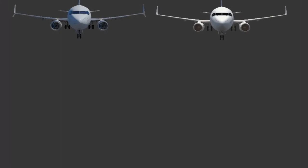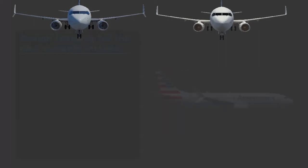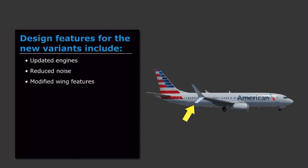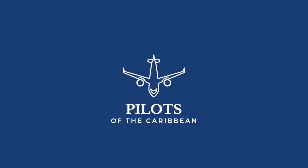The 737 MAX is the successor to the 737 Next Generation Series and comprises three variants. The Dash 7, Dash 8, and Dash 9 are updates to the Dash 700, Dash 800, and Dash 900, respectively. Design features for the new variants include updated engines, reduced noise, modified wing features including updated winglets, which provide a 1.5% fuel use reduction, dual-tail strobe position lights, and payload and performance similar to existing aircraft, with a passenger capacity of 172 seats, which is 12 more than the NG.